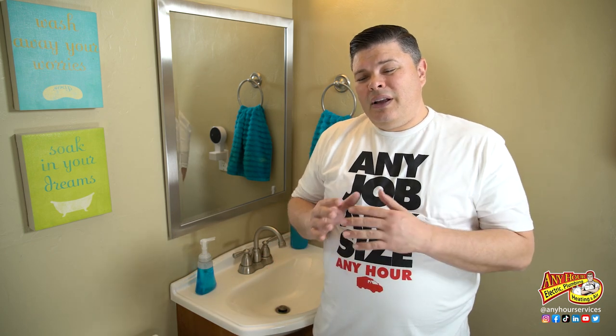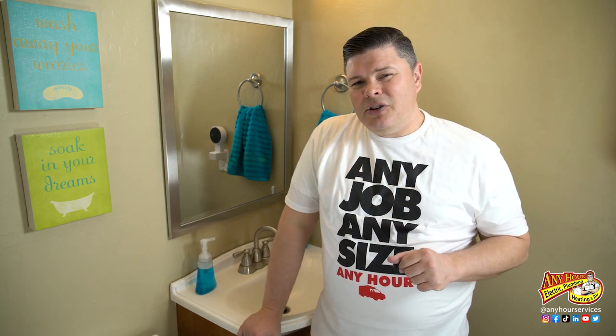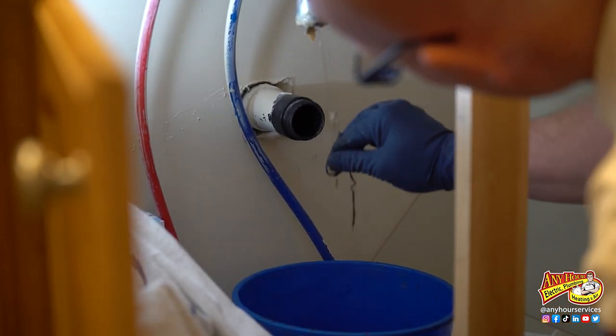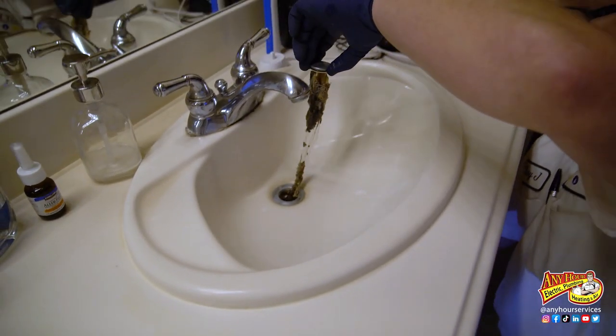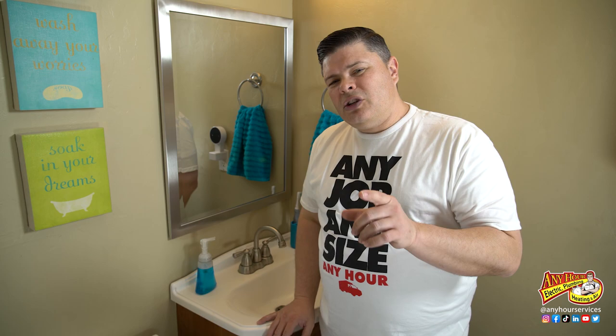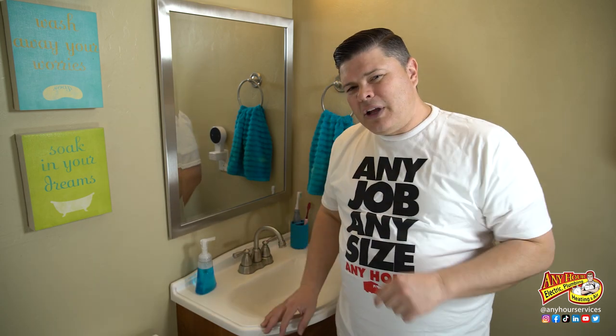A slow or smelly drain can really be annoying, but if you know a little bit, cleaning the drain isn't that hard to do. Things like hair can get hung up on the plug in the sink. You've got cosmetics, soap, toothpaste, shaving cream — all of that stuff can be sitting in the drain and cause an odor or cause the drain to drain slower. The solution is under the sink. I'm going to show you how to clean the drain.